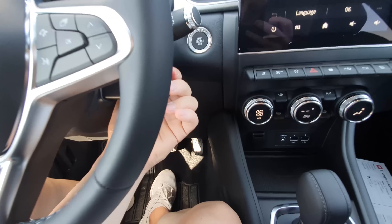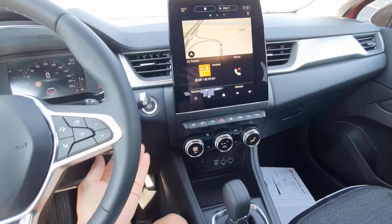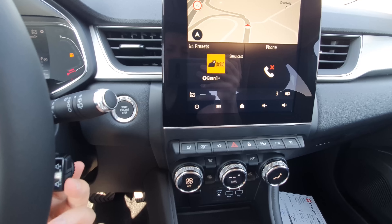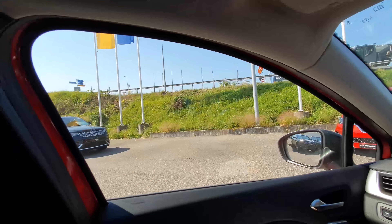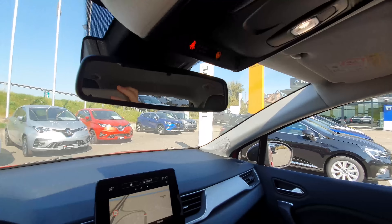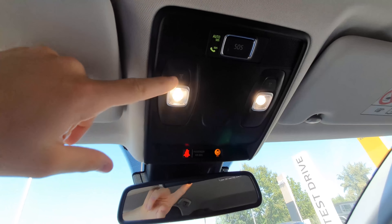Behind the steering wheel there are controllers for the multimedia system and volume. Starting the engine, you can also change language from the multimedia screen. The window visibility is quite good with large mirrors. There may be a slight blind spot in the rear, but the reverse camera covers that. The LED interior lights activate with the engine.